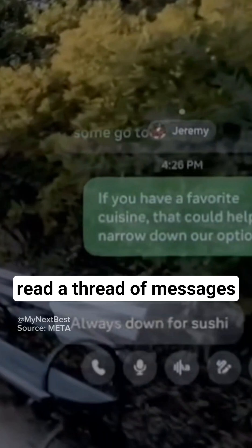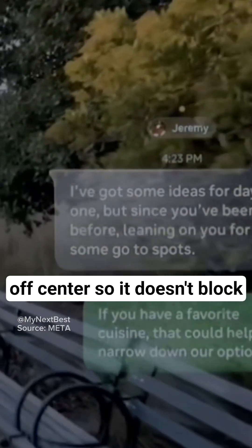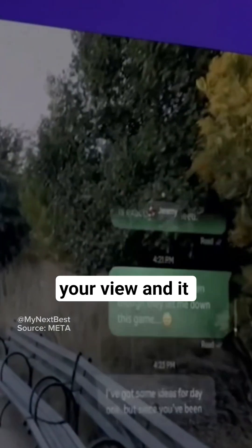The display is large enough to watch a video or read a thread of messages. It appears in one eye, slightly off-center, so it doesn't block your view. And it disappears after a few seconds when it's not in use, so it doesn't distract you.